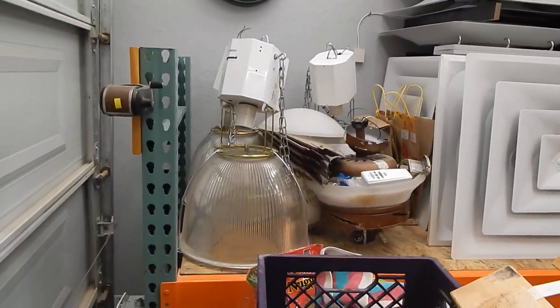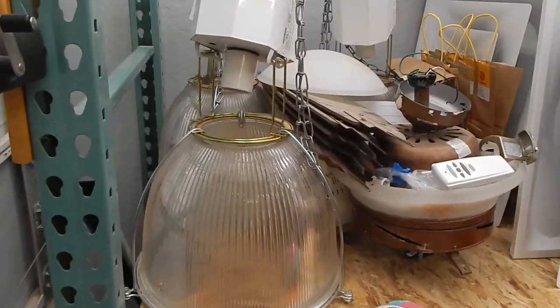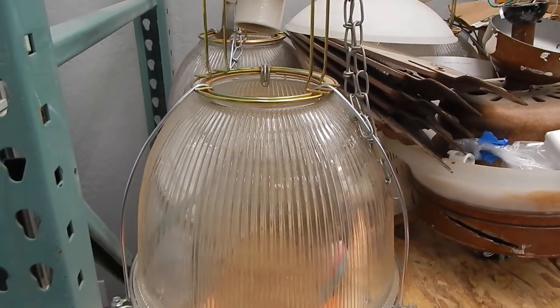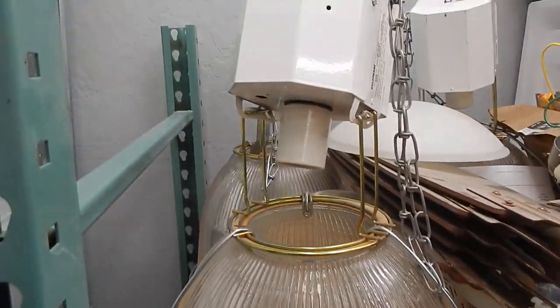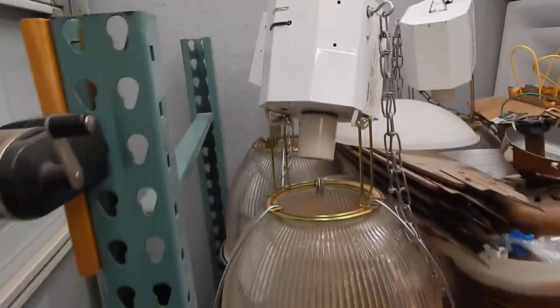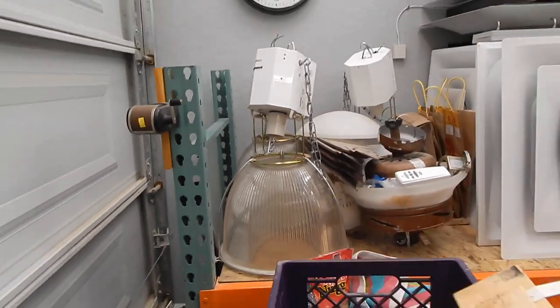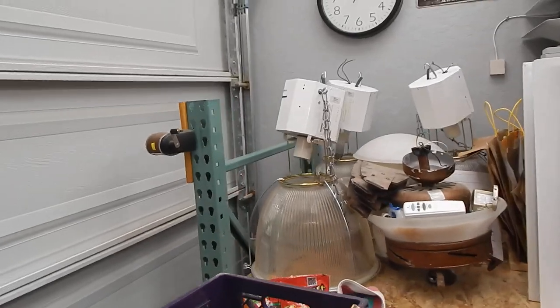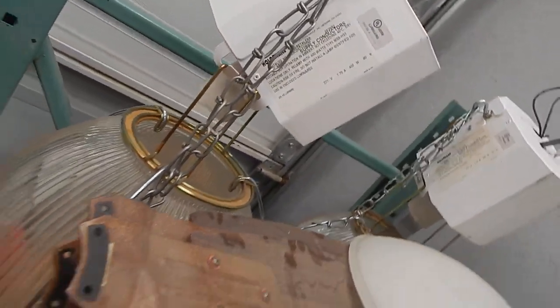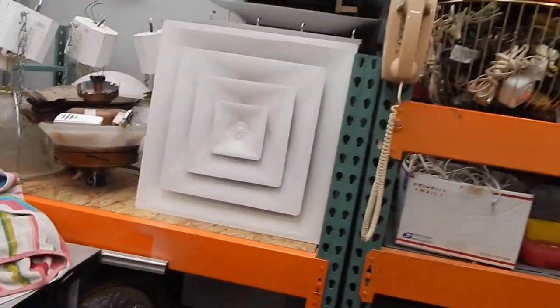I've got some Costco lights here. I made a video on these that will be posted in the future — it's in the video archives. These are Costco metal halide fixtures. Some of the stores use these; this one here is the Halophane model.